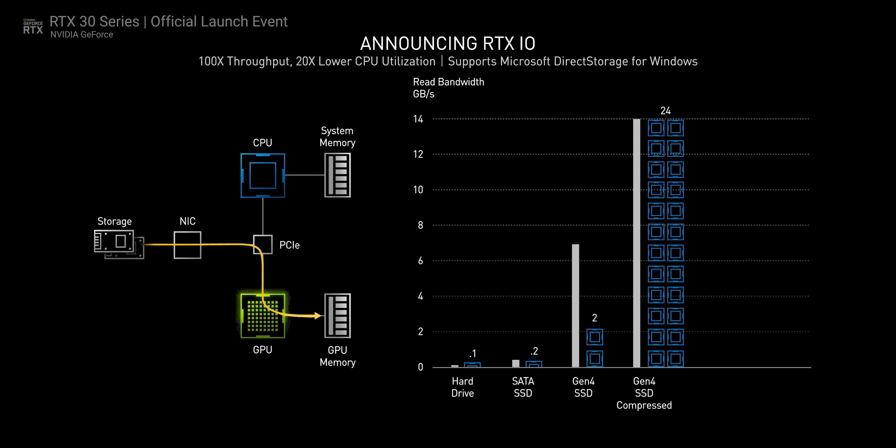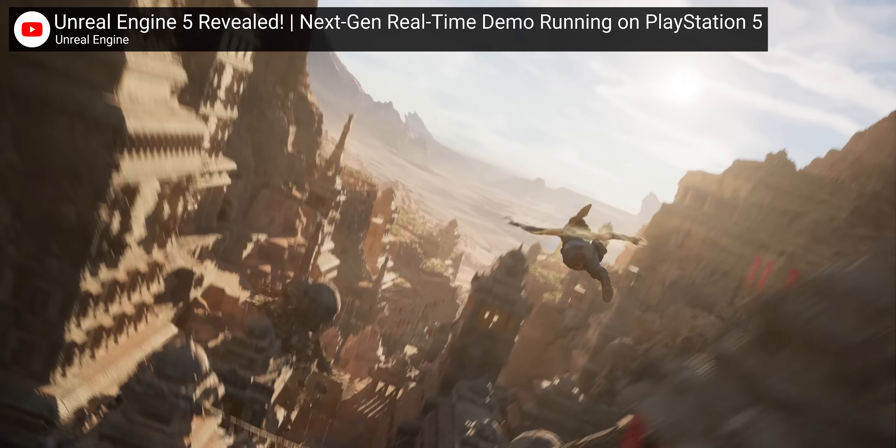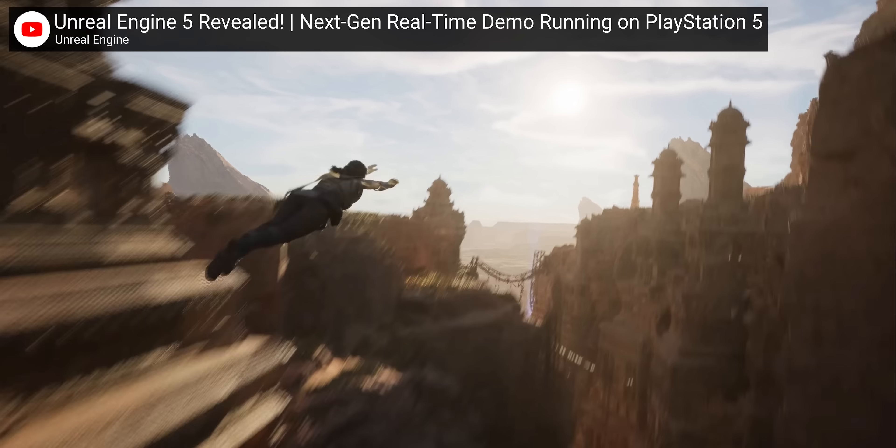By getting out ahead of those launches, NVIDIA seems to be trying to steal some of the thunder, hopefully preventing gamers from being lured away from PC — where NVIDIA dominates — over to consoles. One big hint is that just like the PS5, the RTX 3000 GPUs have the ability to decompress data directly from an SSD attached to the system using DirectStorage. This means load times can be much shorter and the CPU doesn't need to get bogged down decompressing the gigantic assets that make up today's game worlds. Developers who leverage this technology can achieve more seamless loading and asset streaming than was previously possible.